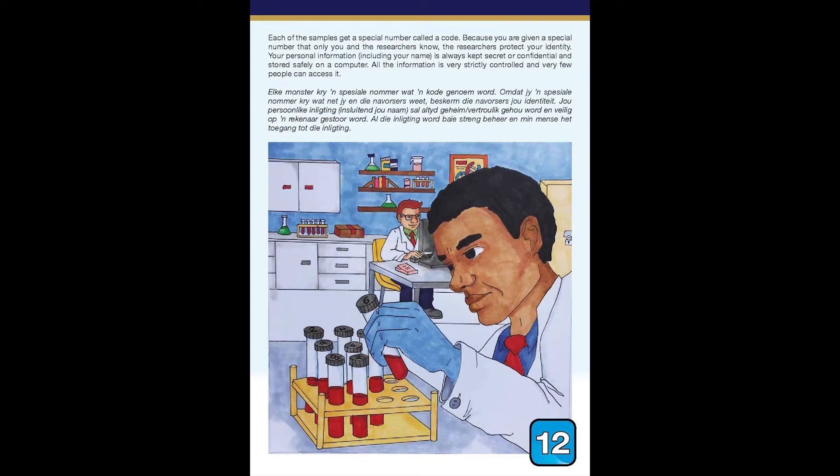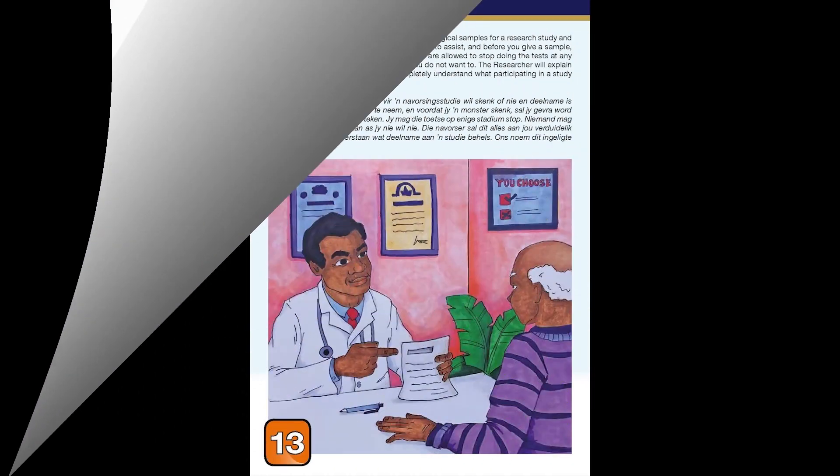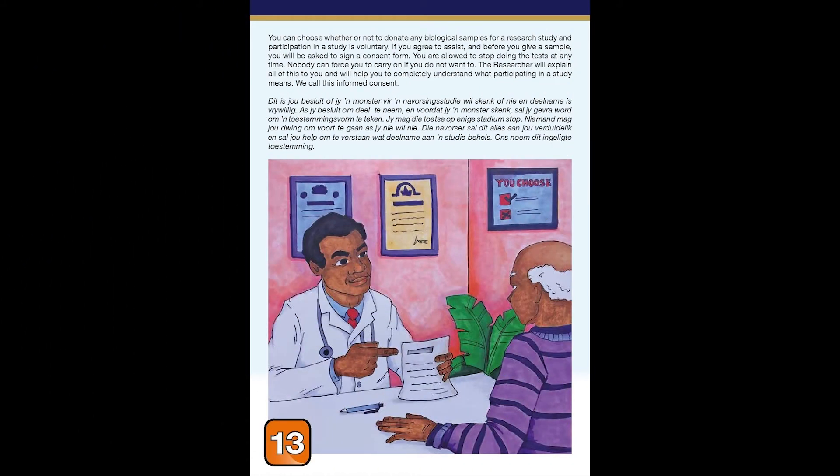Your personal information, including your name, is always kept secret or confidential and stored safely on a computer. All the information is very strictly controlled and very few people can access it. You can choose whether or not to donate any biological samples for a research study, and participation in a study is voluntary.